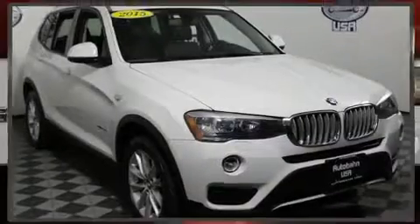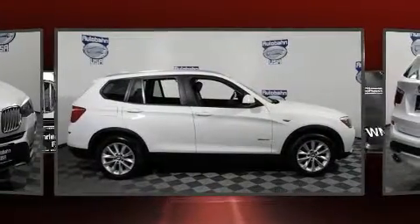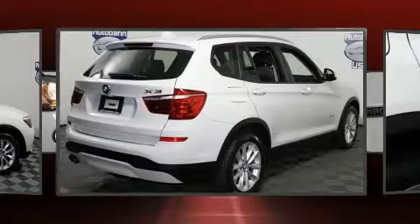The 2015 BMW X3. With less than 40,000 miles on the odometer, this vehicle is constructed with a discerning driver in mind. Turbocharger technology provides forced air induction, enhancing performance while preserving fuel economy.